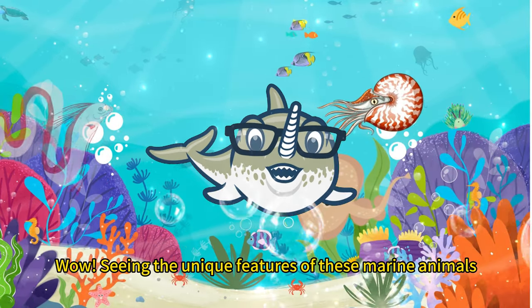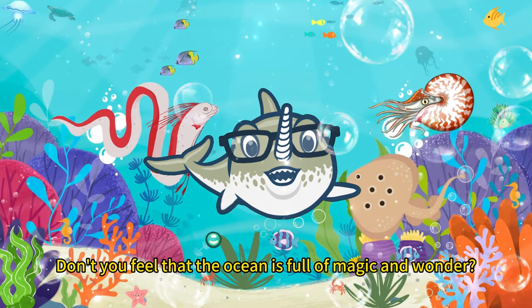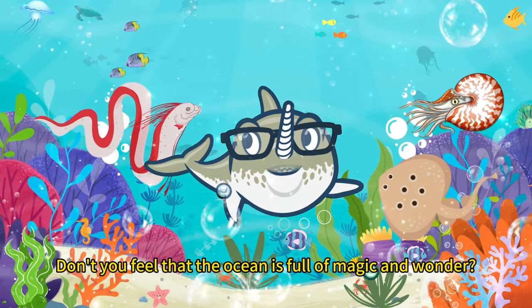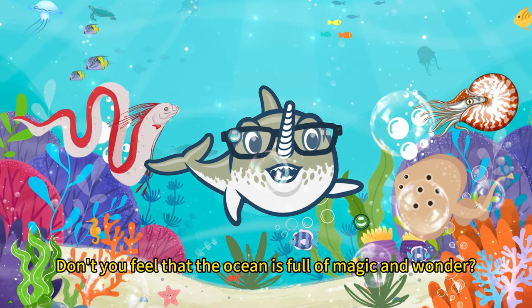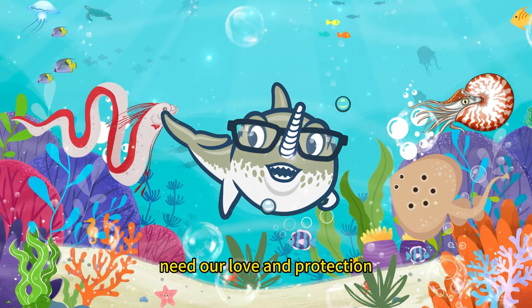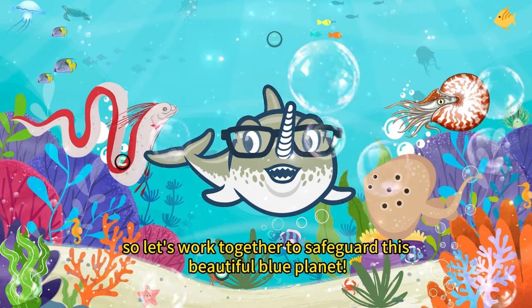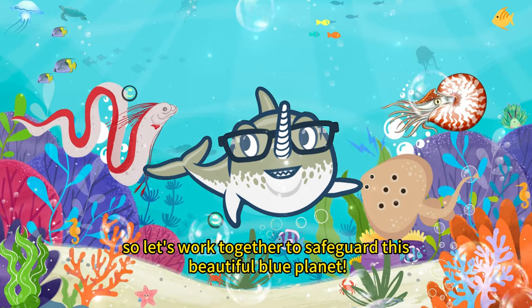Seeing the unique features of these marine animals, don't you feel that the ocean is full of magic and wonder? Remember, our ocean friends need our love and protection. So let's work together to safeguard this beautiful blue planet.